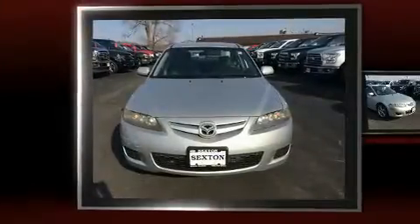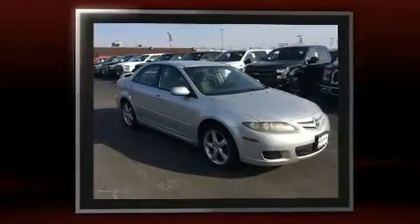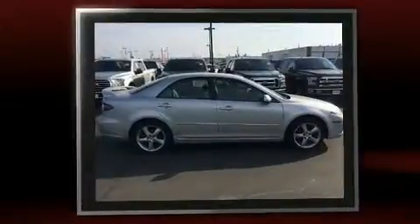The 2008 Mazda Mazda 6. This four-door, five-passenger sedan provides exceptional value. It features an automatic transmission, front-wheel drive, and a 2.3-liter four-cylinder engine.